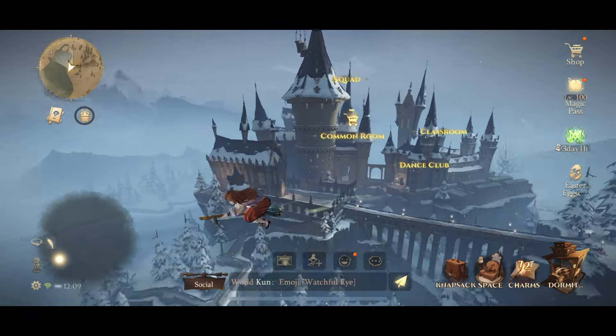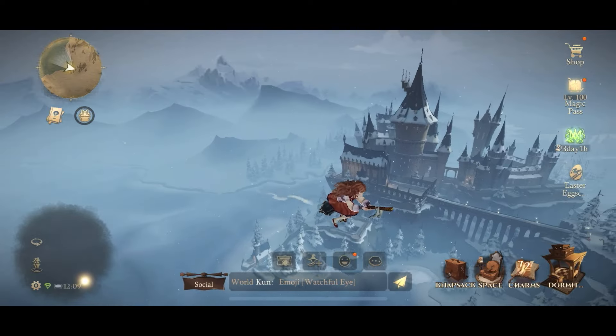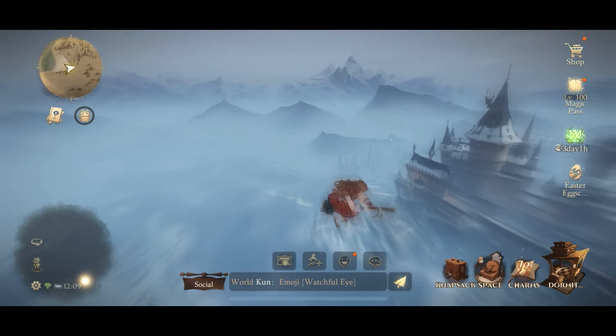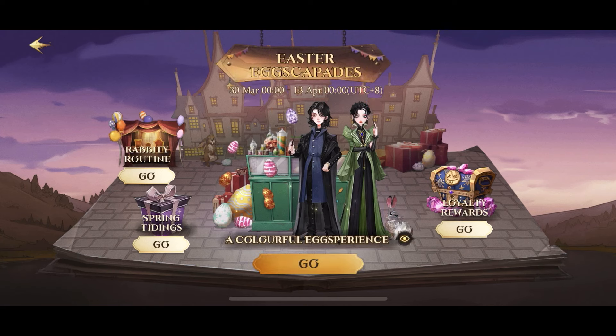Hi, Wizards and Witches! We were planning to release a different video today, but this update just came in last night, so of course we had to tell you about it. Easter Excapades just got added to the game, just in time for Easter.